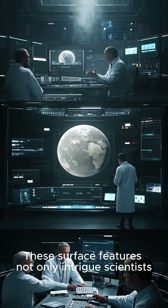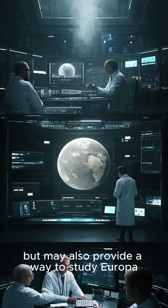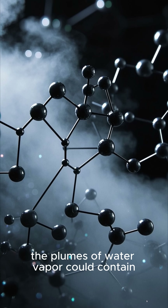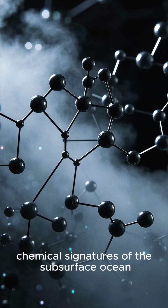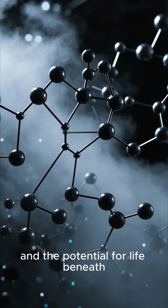These surface features not only intrigue scientists, but may also provide a way to study Europa's ocean without drilling through the ice. For example, the plumes of water vapor could contain chemical signatures of the subsurface ocean, offering clues about the ocean's composition and the potential for life beneath.